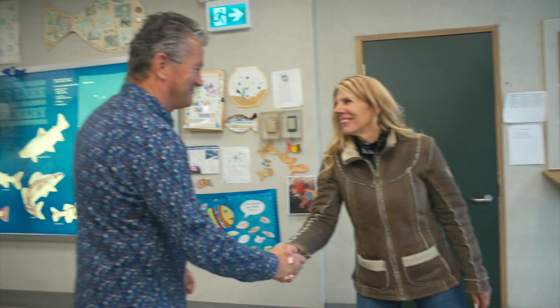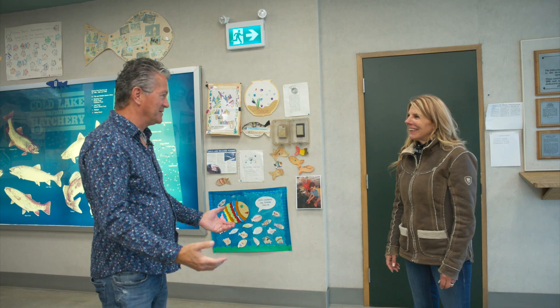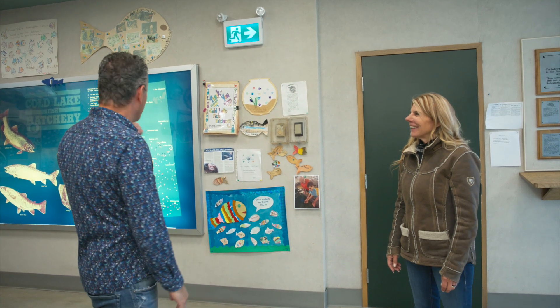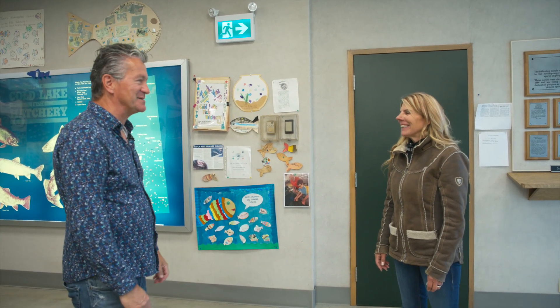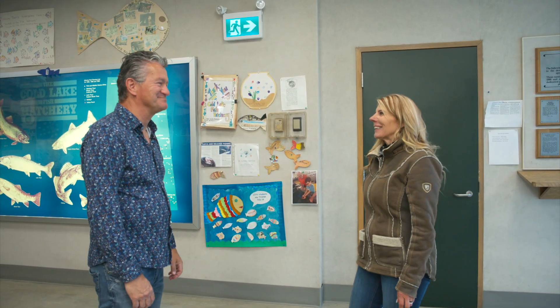Well hello Mayor Copeland. Welcome to the Cold Lake Fish Hatchery. We're usually not having people like yourself — as you can see by the wall, we usually have five and six year olds coming through the hatchery to see what we're doing. Well I'm sure I'll ask a lot of the same questions as these guys do.